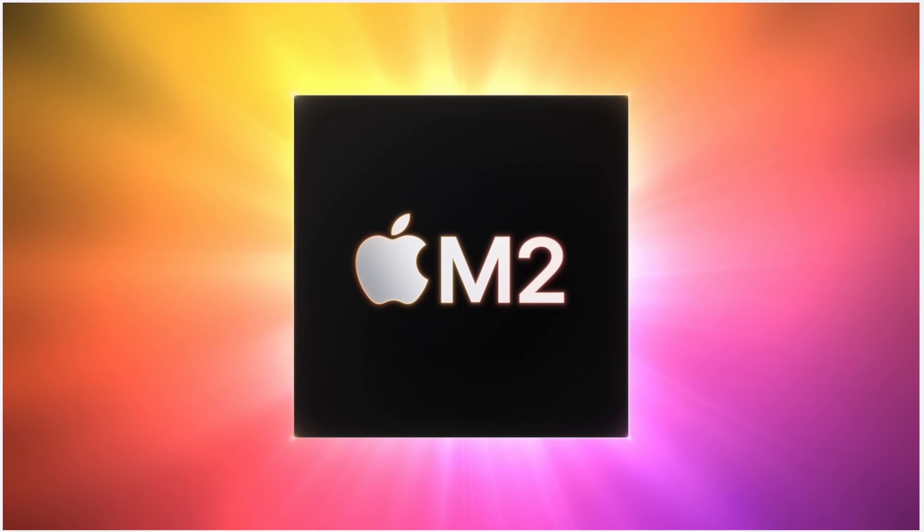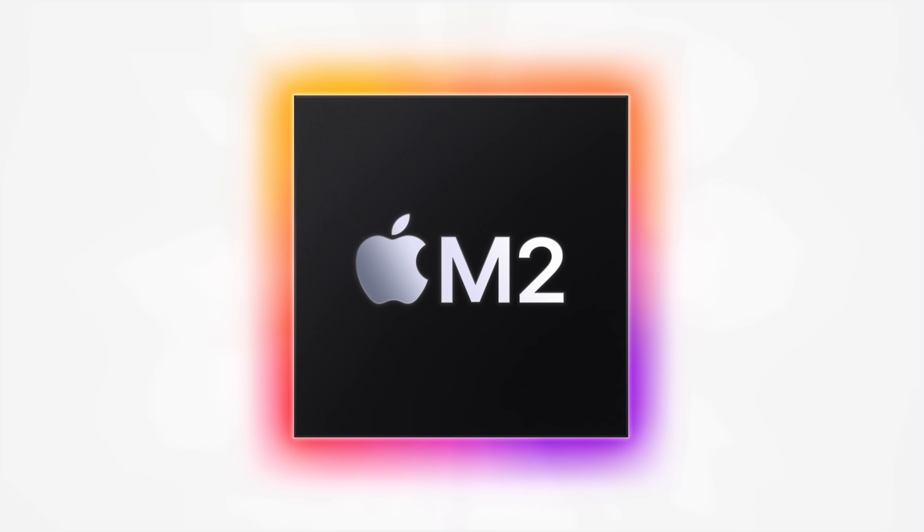So the M2 MacBook Air hasn't exactly become my default recommendation like the M1 MacBook Air, but I think there are enough use cases for it, and I'm certainly excited to get one in hand. If you liked this video, click here to see my overview of the latest M2 MacBook Air.